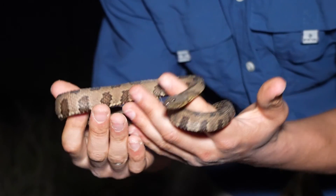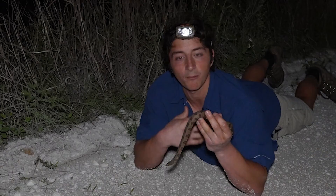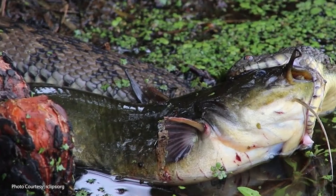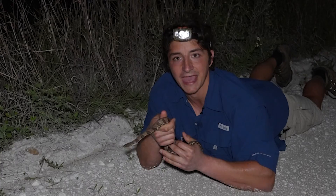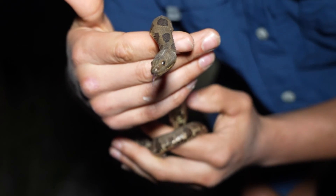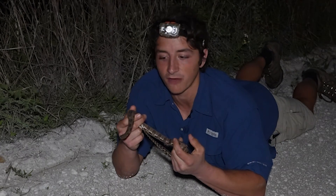Brown water snakes are really cool because these are actually fish specialists. Of course lots of water snakes will prey on fish, but brown water snakes specialize in preying on fish. The adults in particular seem to have a great fondness for different species of catfish, which is really interesting and sets them apart from other Nerodia in terms of their ecological niche — it's a really cool example of niche partitioning.